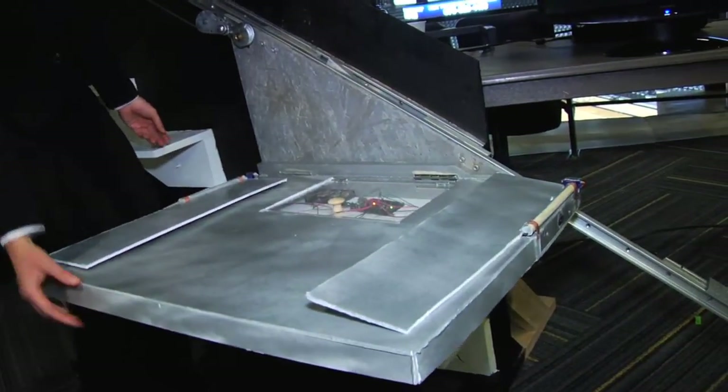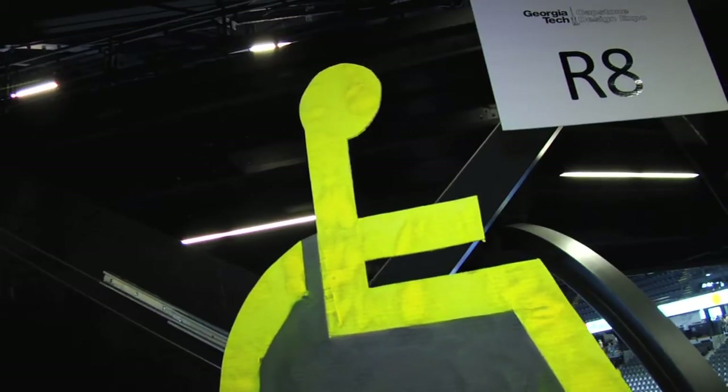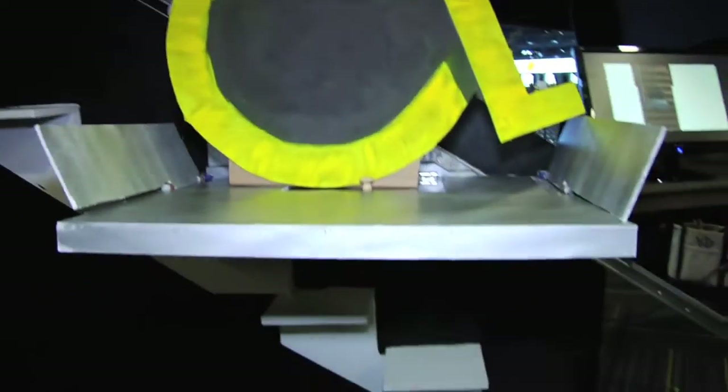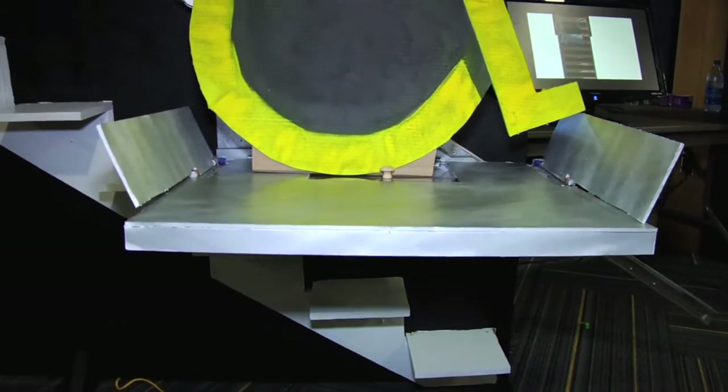A lot of airlines don't load passengers with the extendable hallway known as a jet bridge. They have to load them directly from the tarmac, and this poses a serious problem for loading disabled passengers — they're physically lifting them. We wanted to come up with just an attachment to the current mobile staircase, so you didn't have to invest in an expensive stand-alone system.